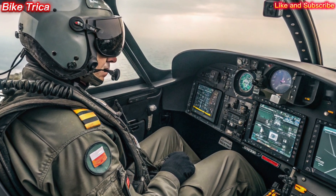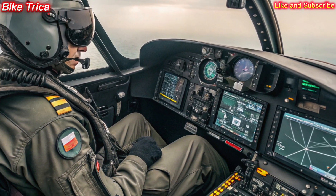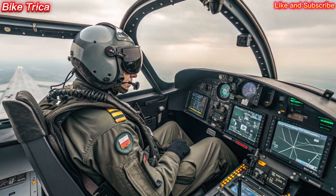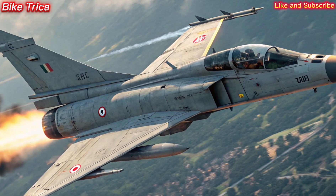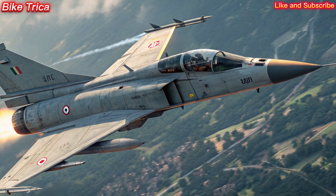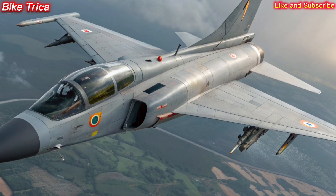Advanced avionics and technology. Equipped with cutting-edge AESA radar, electronic warfare systems, and advanced sensors, the Tejas MK2 ensures unmatched situational awareness. Its fly-by-wire system enhances pilot control, while stealth features reduce its radar signature, giving it a tactical edge in hostile environments.